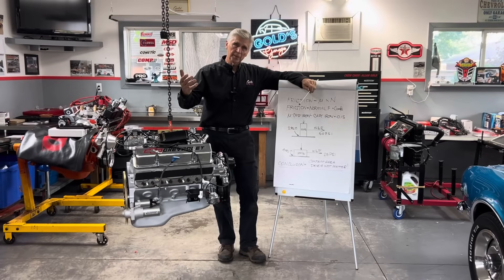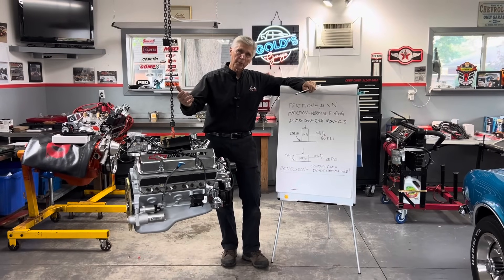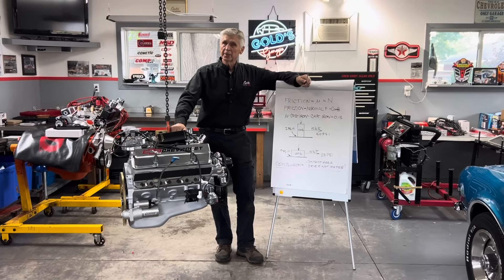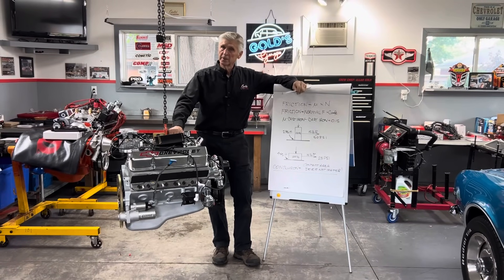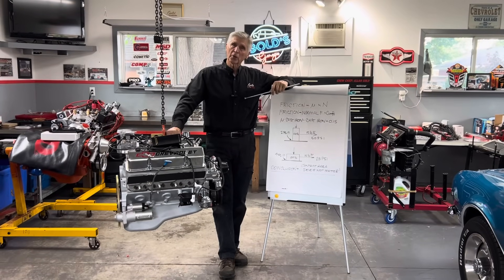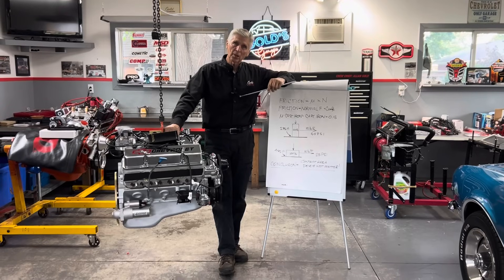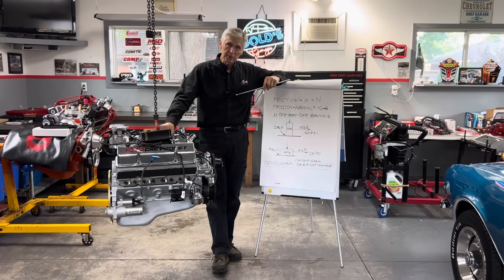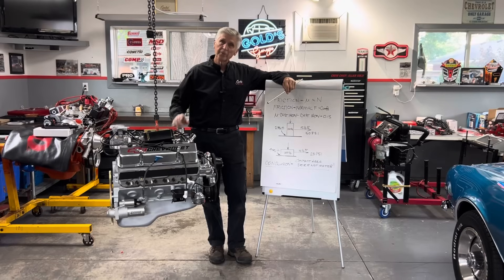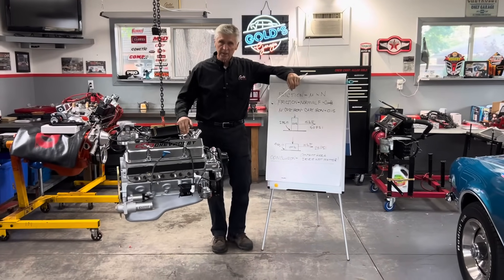Let me give you a quick example. You build an engine — most guys do this before you build it — you calculate the compression ratio and the cranking pressure PSI, then you assemble it, start it up, and do a compression check to determine the actual PSI of compression. That compression check is empirical testing. Putting the engine on the dyno and measuring torque and horsepower — we've calculated and estimated how much horsepower this engine is going to make, and this Saturday we're going to the dyno to measure the actual torque and horsepower. That is real life. Unless you can prove it by empirical testing, you're basically just guessing.